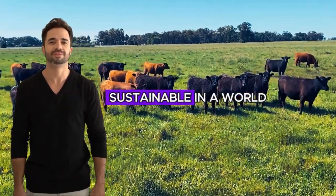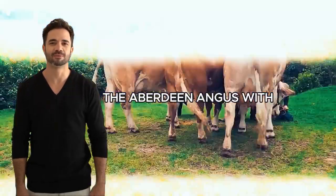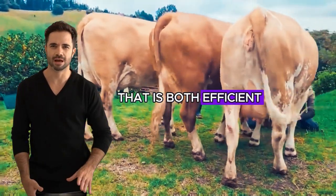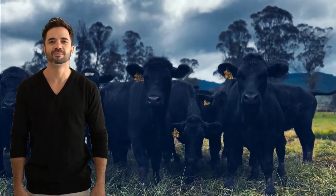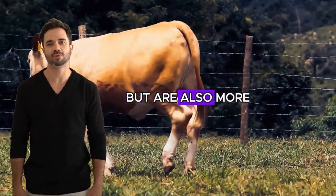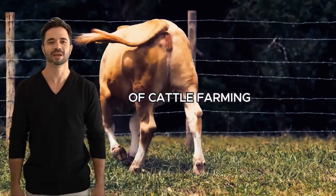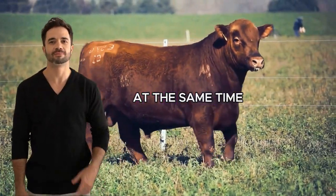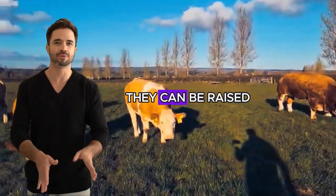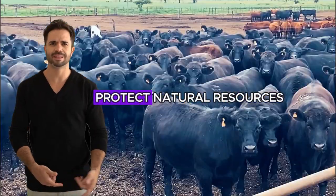Sustainable genetics for the future: in a world where sustainability is increasingly important, the Aberdeen Angus with Simmental cross offers a genetic solution that is both efficient and environmentally friendly. These animals not only require fewer resources to produce high-quality meat, but are also more resilient and long-lived, reducing the environmental impact of cattle farming. At the same time, their ability to adapt to different environments means they can be raised under more sustainable conditions, using farming practices that protect natural resources.